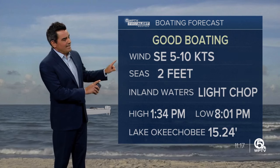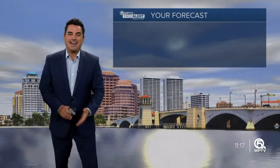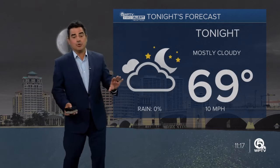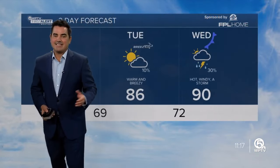If you're going boating today, seas are at about two feet or less. Inland waters will have a light chop, and there are your high and low tide times. This afternoon, 82 degrees with a mix of sunny clouds and a south wind at about 15. Overnight tonight, not as cool — we did start off in the 50s this morning, but overnight everyone will be dropping down into the 60s.